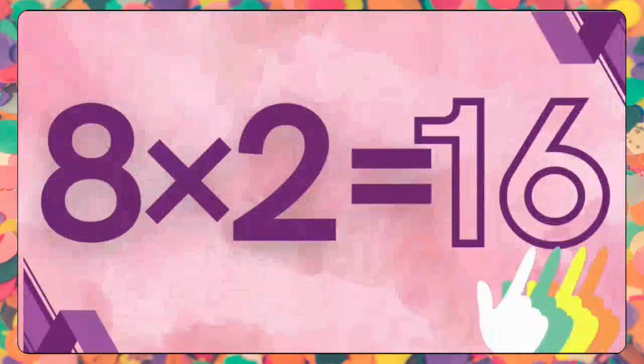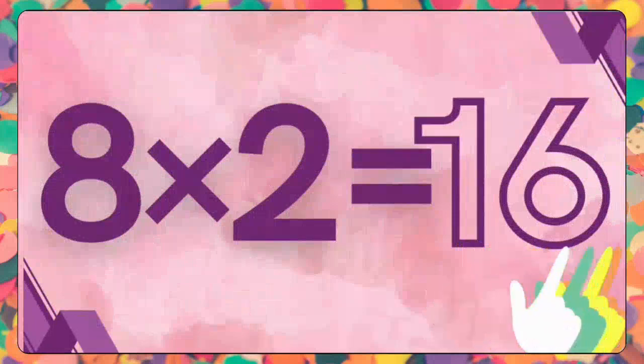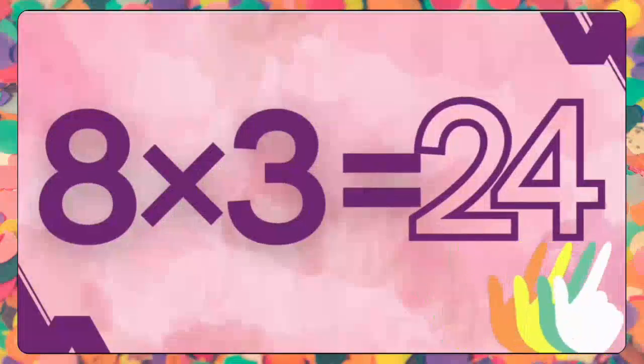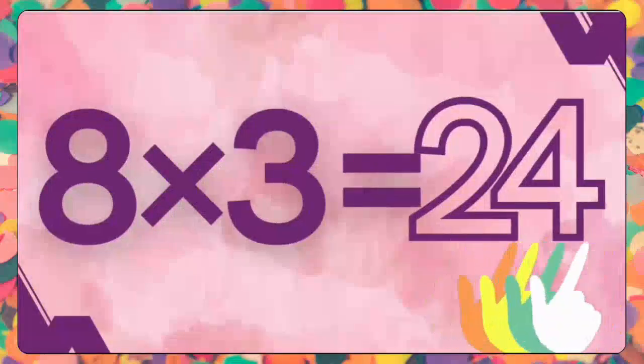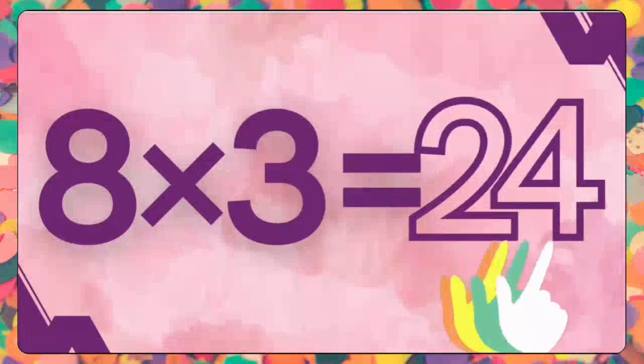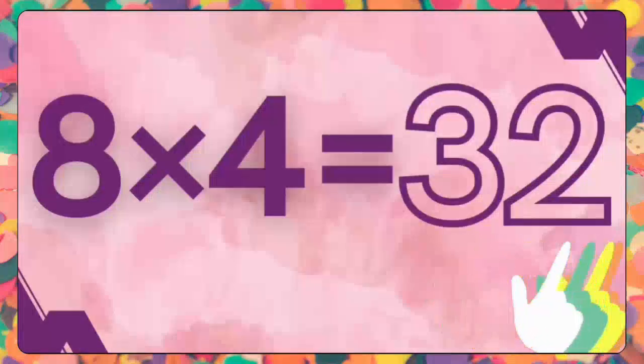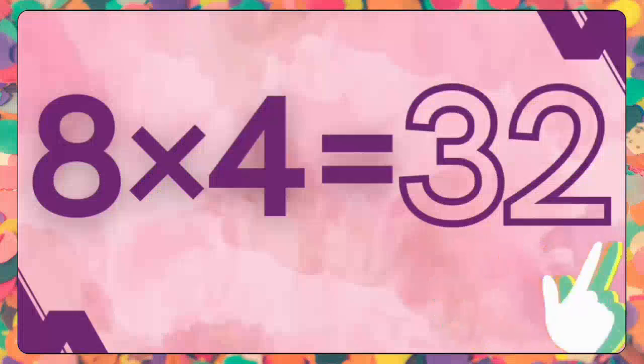Eight twos are sixteen. Eight twos are sixteen. Eight threes are twenty-four. Eight threes are twenty-four. Eight fours are thirty-two. Eight fours are thirty-two.